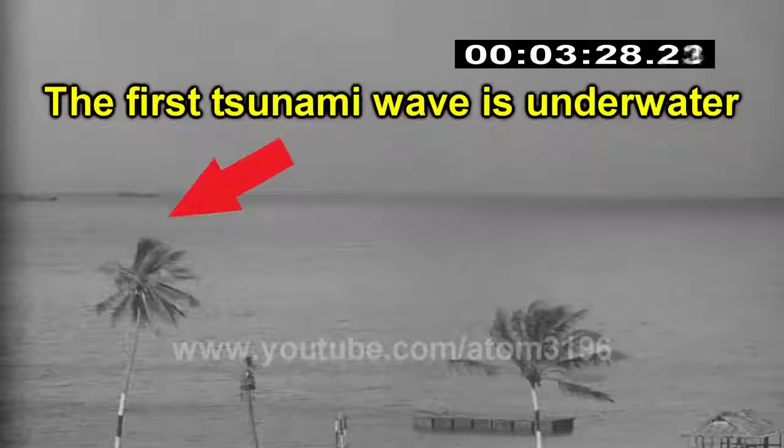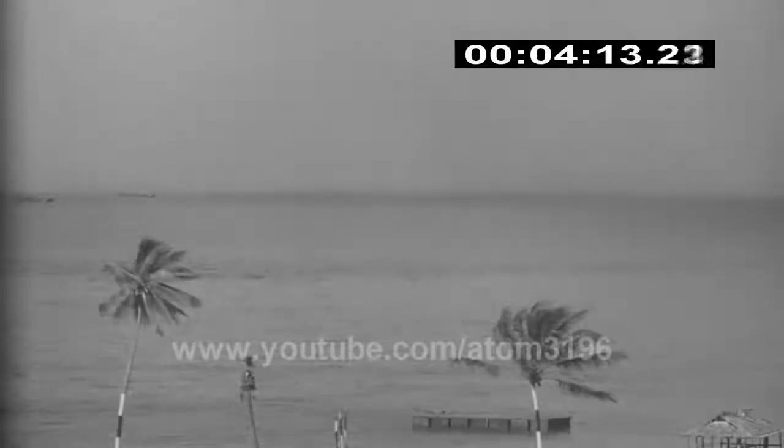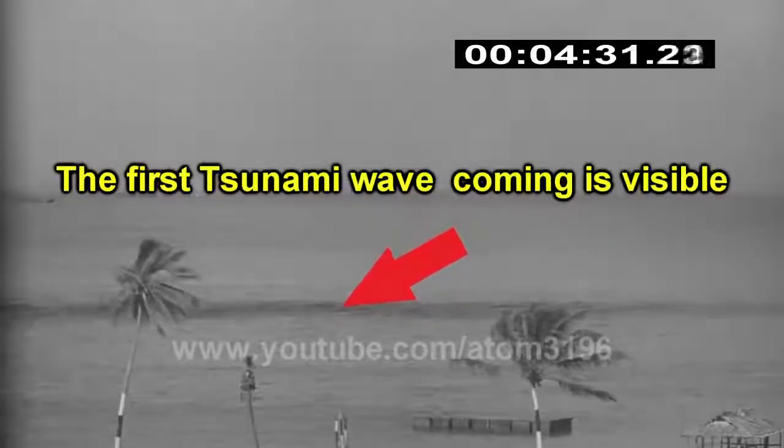The first tsunami wave was silently moving toward the beach under the surface. After about three minutes, the tsunami caused by this atomic explosion began to impact the sea area.